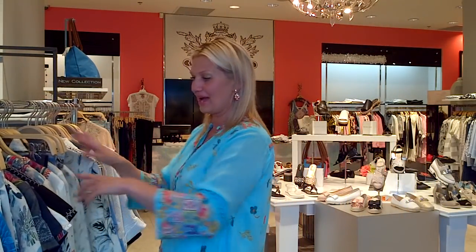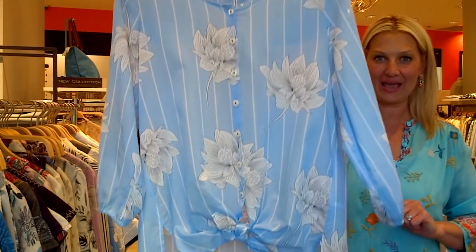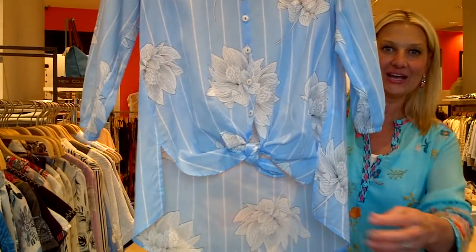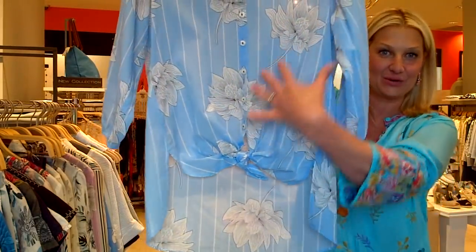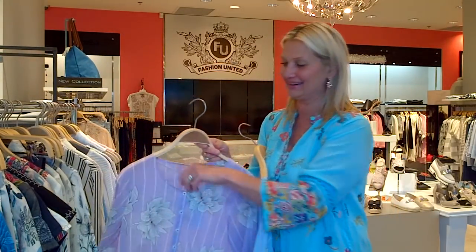Now we're done with Johnny Was and I have some new arrivals from Gerry Weber. These are cotton voile — very lightweight. Look at this color — we just tied it but it's a regular blouse. My favorite blue, and we also have it in lavender for those women who love that pinky lavender.